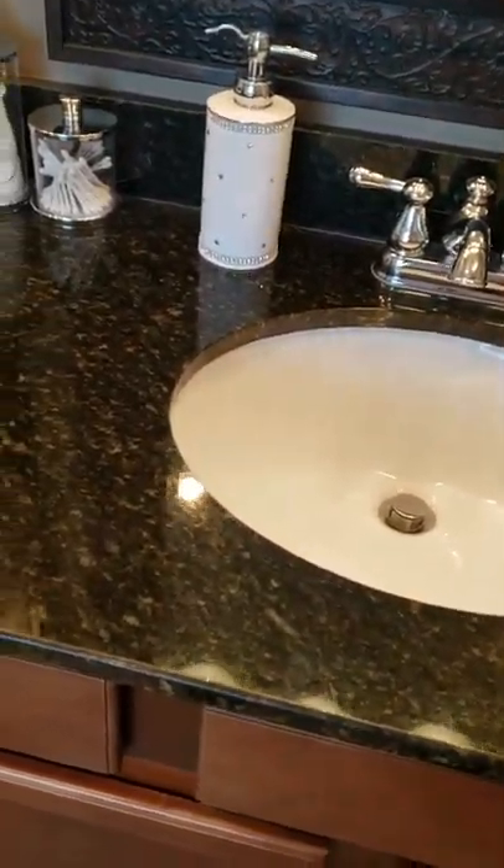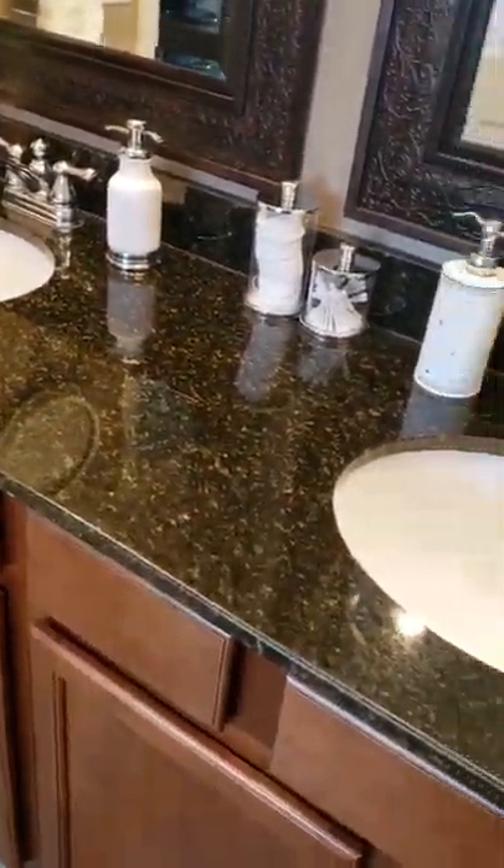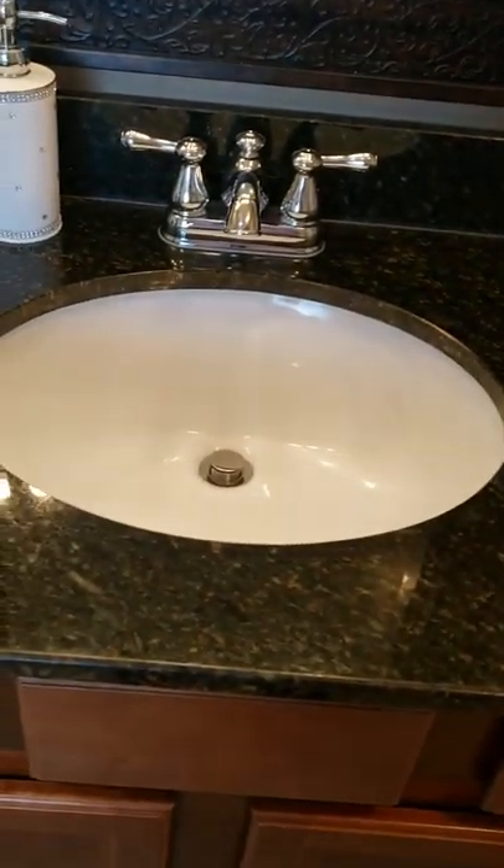I stopped the camera so that I could get it restarted. So this is my area of the sink. My husband and I share the double sink, and this is my area of the sink.